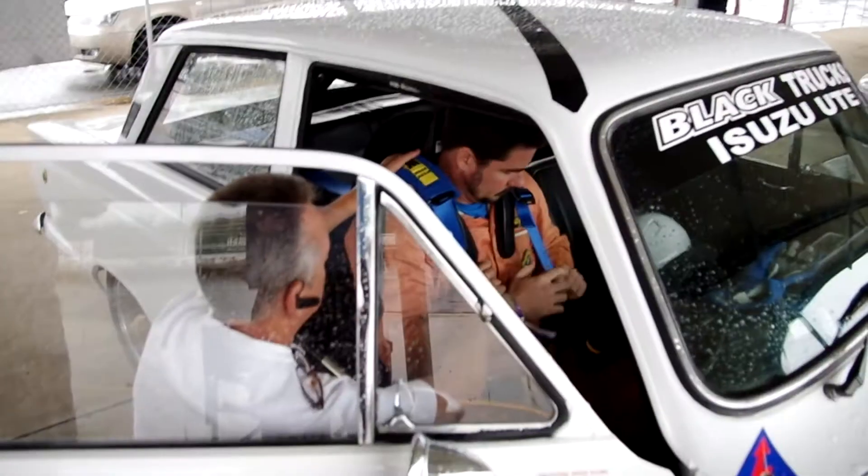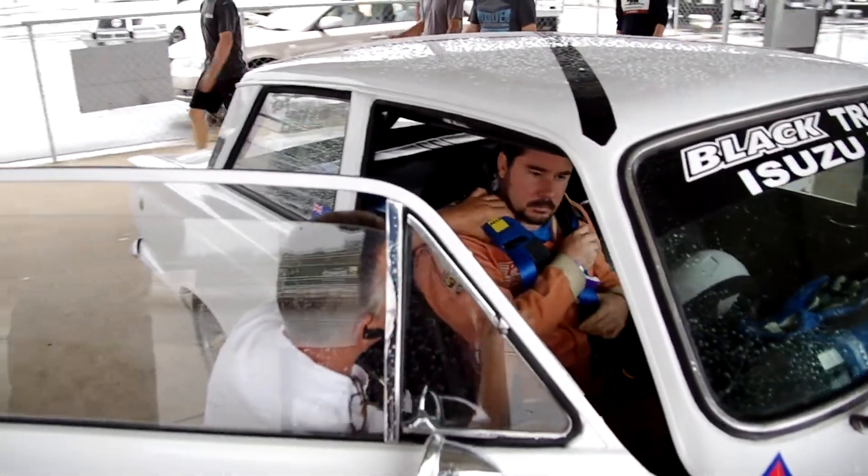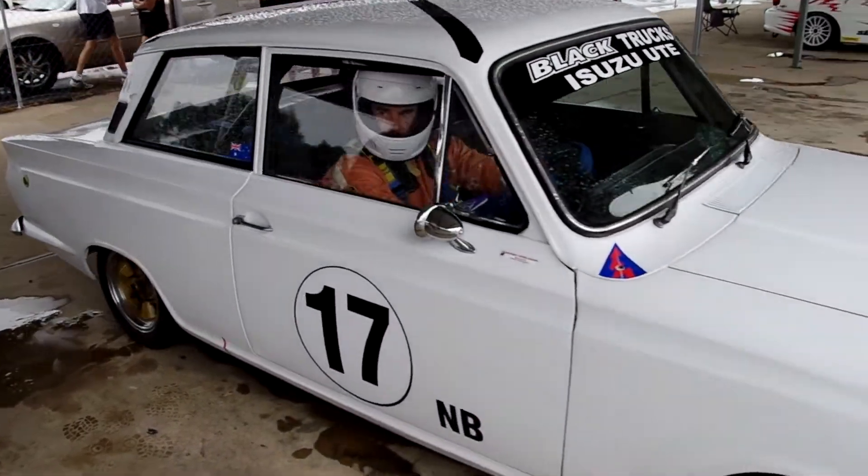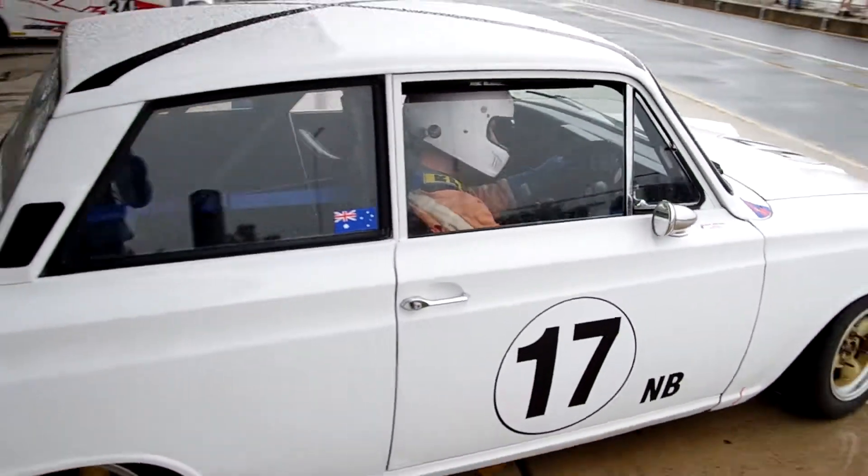We're going to show you some video of our Lotus motor in our Cortina. We took it out to Queensland Raceway on Saturday and did three blocks of four laps each. We came home and on Monday I checked the tappet settings — they were really good. Then I tensioned up the timing chain but I couldn't get rid of the slap out of the chain, and we found the exhaust cam moving up and down.